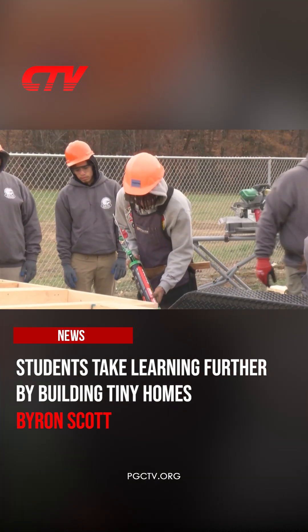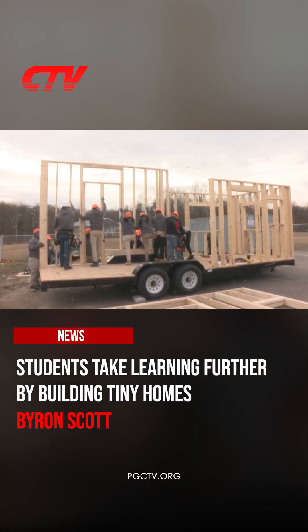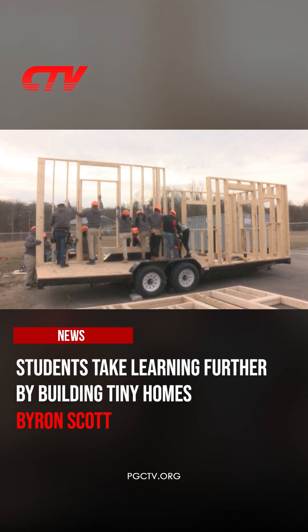On the grounds of a Prince George's school district site in Cheltenham, a team of Crossland High School students and teachers is building a house — a tiny house.